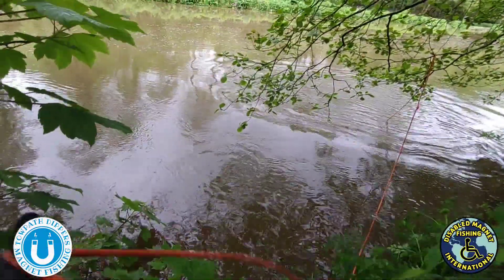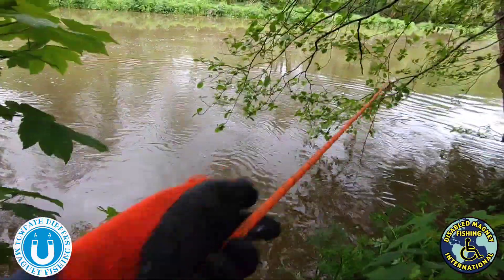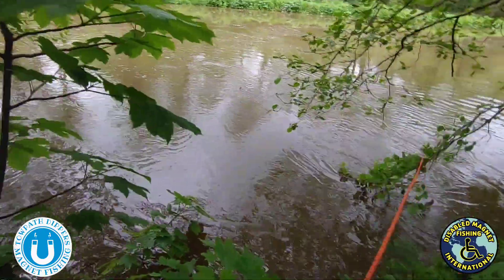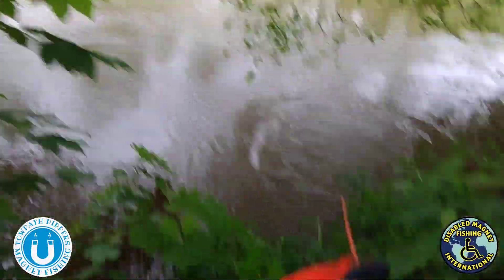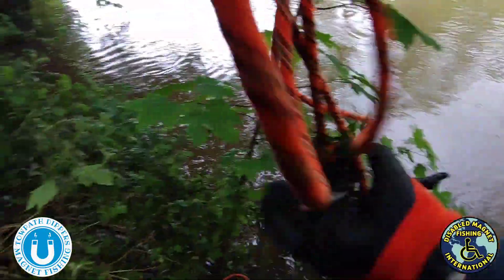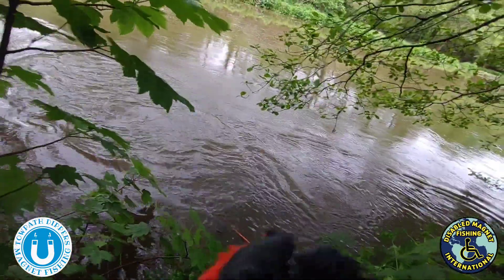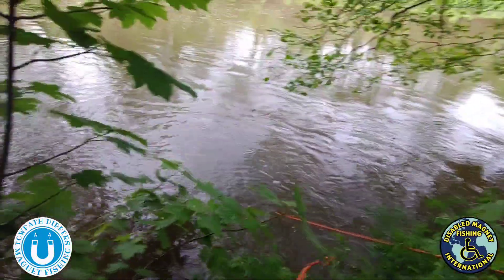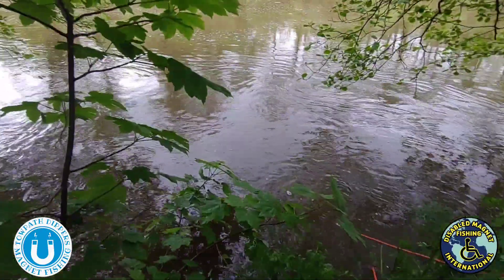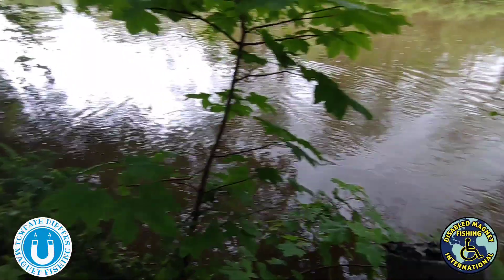Hold on, this is fantastic. I'll move out of your way George. We did retrieve something off of it - oh look at that, the traditional magnet fishing bucket handle. That one bit of shale.